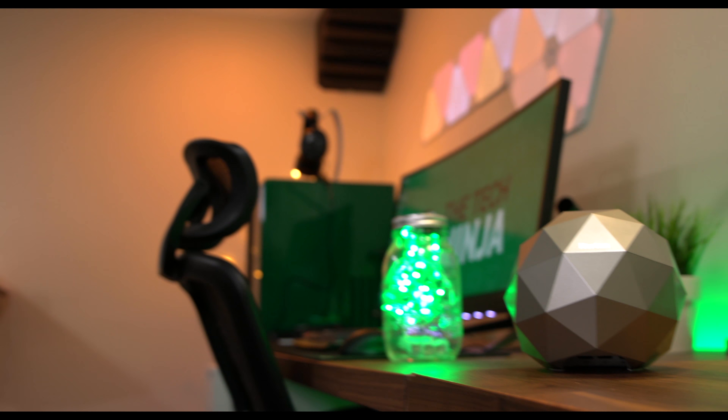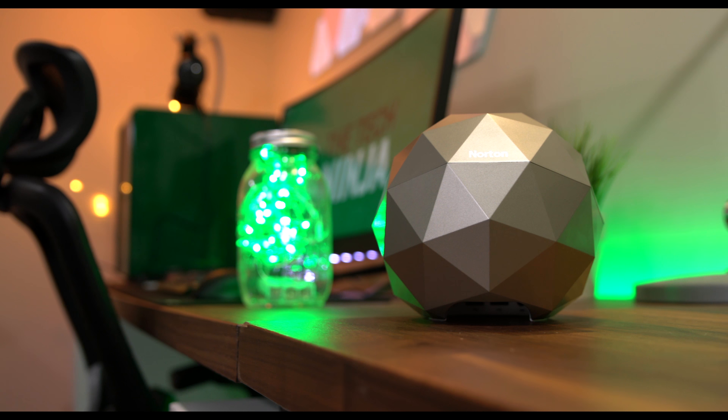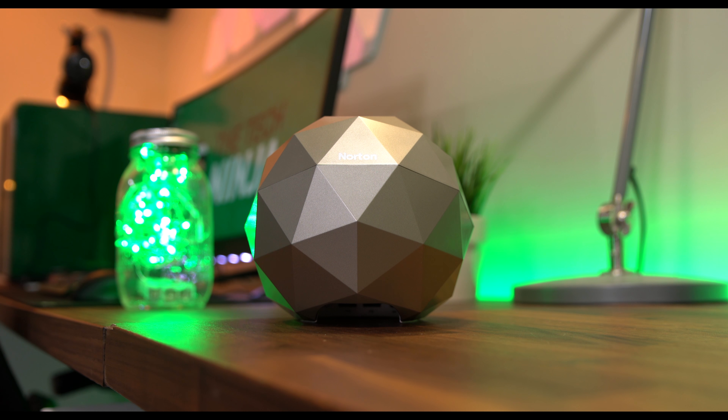Under the hood, the Norton Core is rocking some pretty nice specs. It has 1GB of RAM, a 1.7GHz dual-core processor, 4GB of flash memory, two USB 3.0 ports, Bluetooth Low Energy, and a dual-band 2.4GHz and 5GHz network.